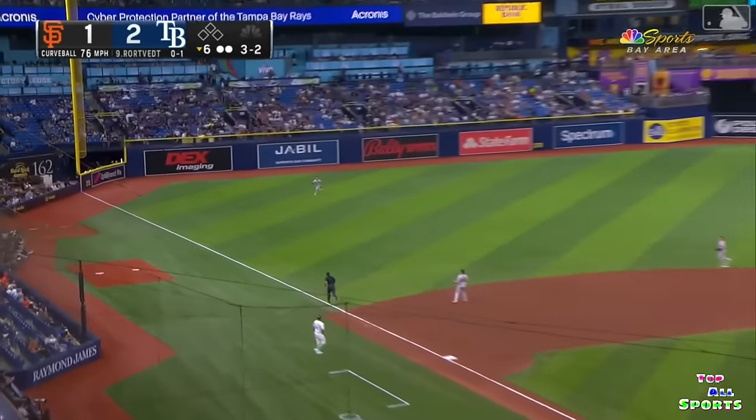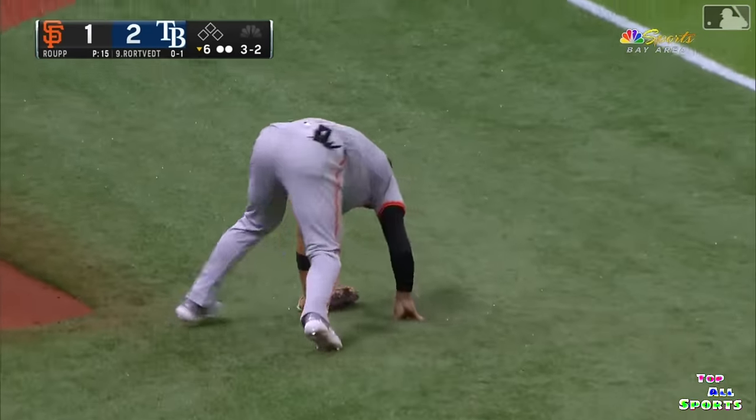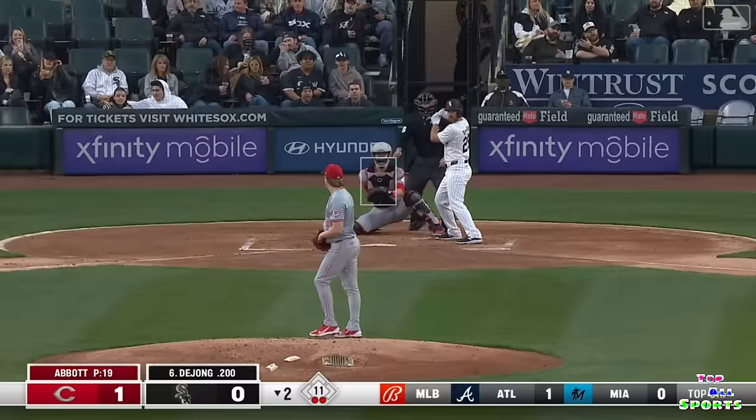This is a long run for Conforto, and he dives and makes the catch. A terrific play by the Giants.